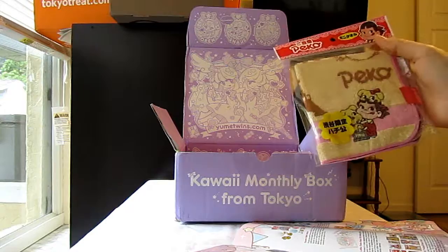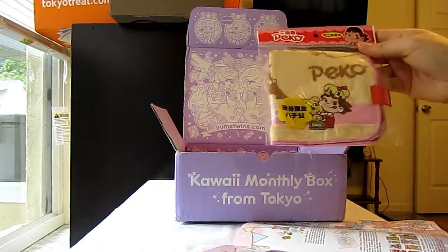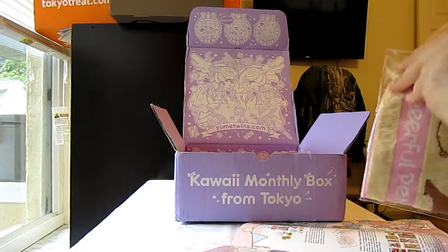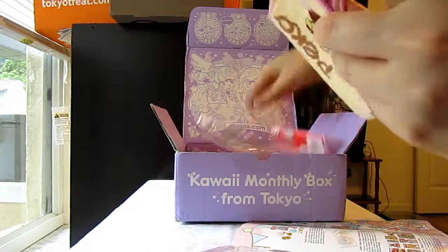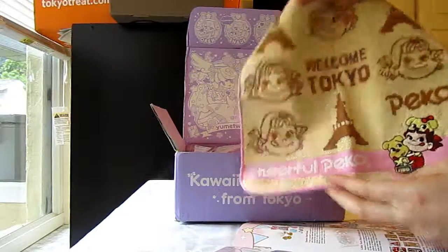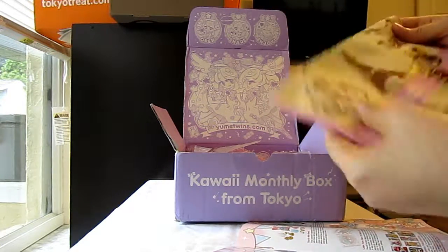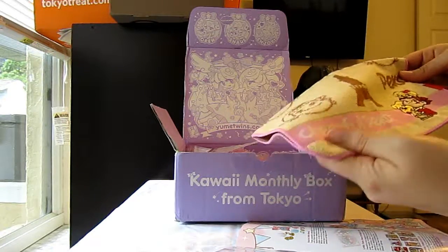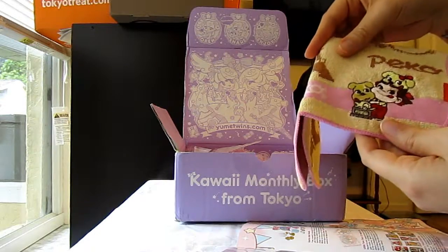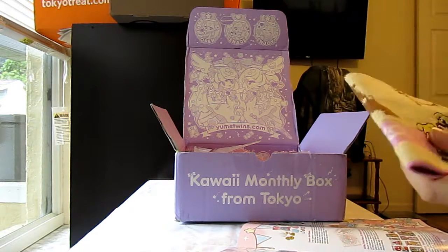Last but not least, this is the Peko-chan Mini Towel. Out of the three boxes I've ordered from Yume Twins, this is the third box that's had a mini towel, so I don't really know what to do with it because they're actually pretty small. They're usually really cute though, but I don't know how functional such a small towel is. This one's a little bit bigger — about the size of a regular washcloth. It's pretty good quality with different types of stitching — not too thick, not too thin. It's got a cute embroidered Peko-chan on there. I don't really know much about Peko-chan; I just know that she's on packaging for chocolates and stuff like that.